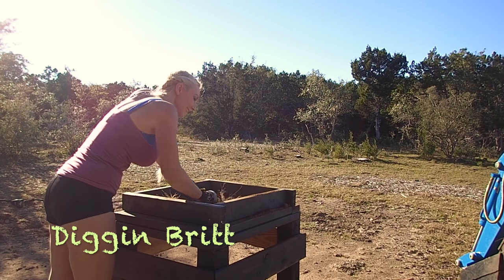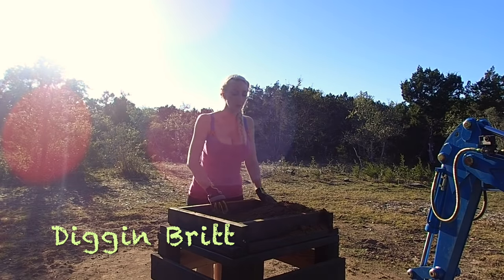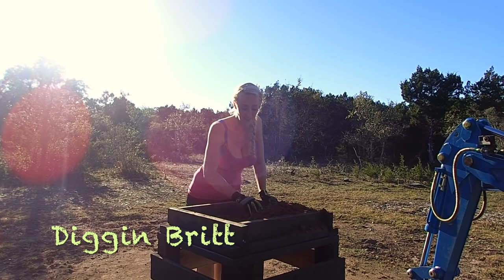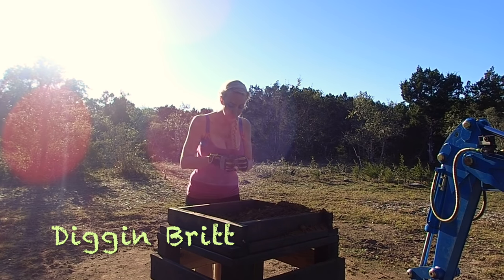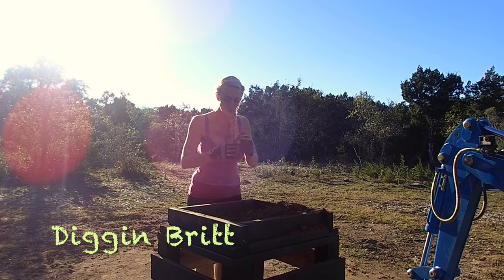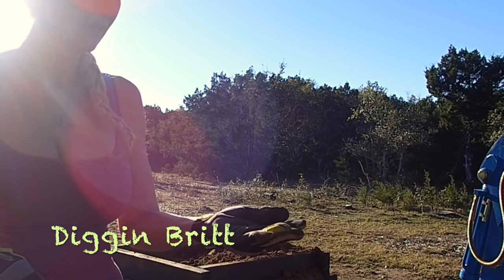I've got cow poop. So we put another pile in here to see if we can find anything else. Something metal — and I have no idea what it is. Oh wow, that's weird. I'll have to show you on the relic roundup — this one's kind of weird.